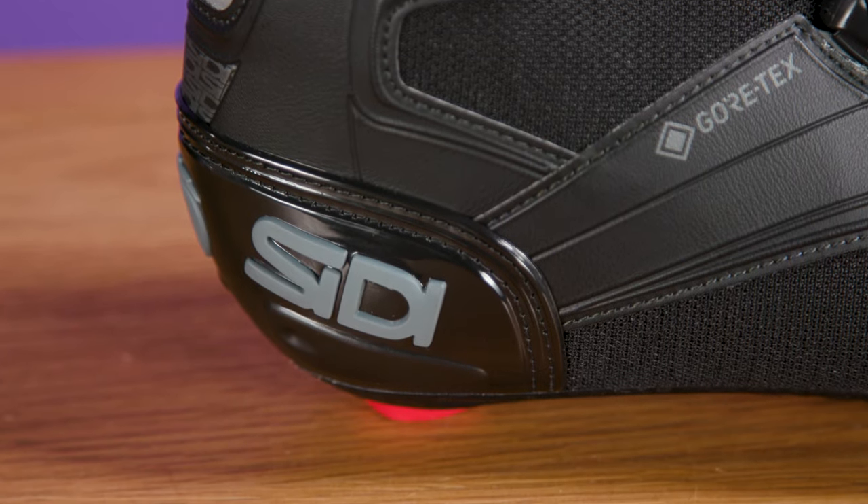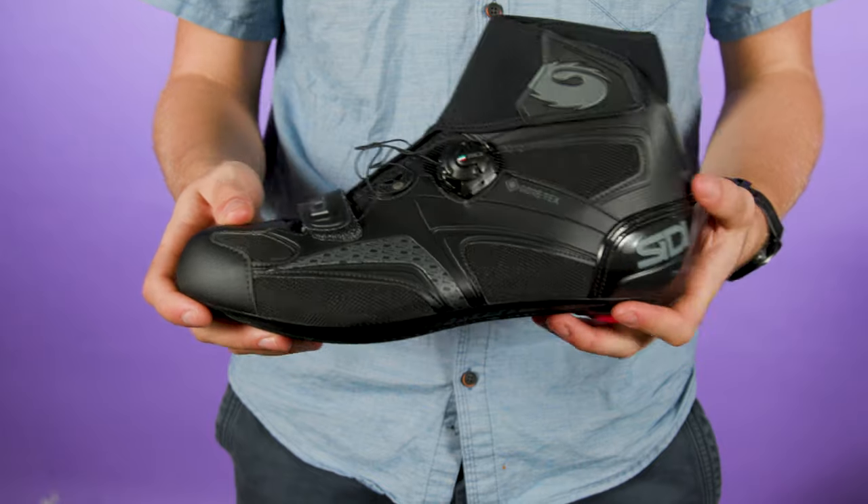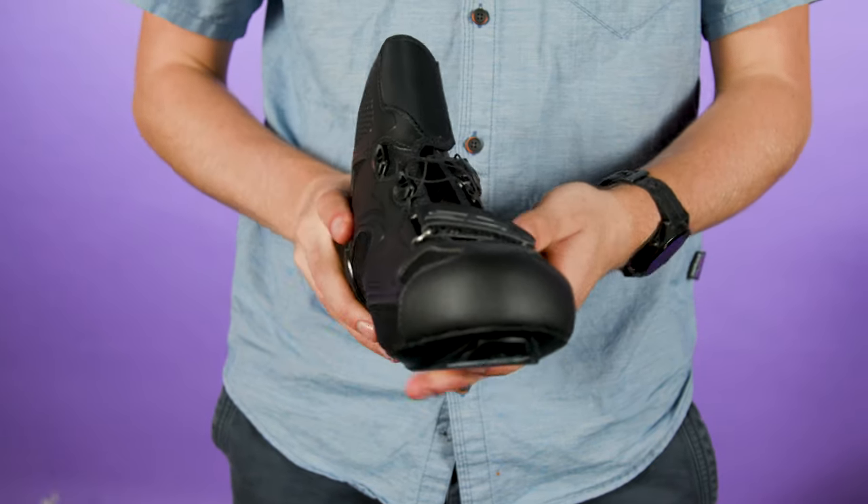What do you make of these shoes from Ciddi? Do you like to ride in a winter-specific cycling shoe, or do you prefer to use overshoes? Let us know in the comments.